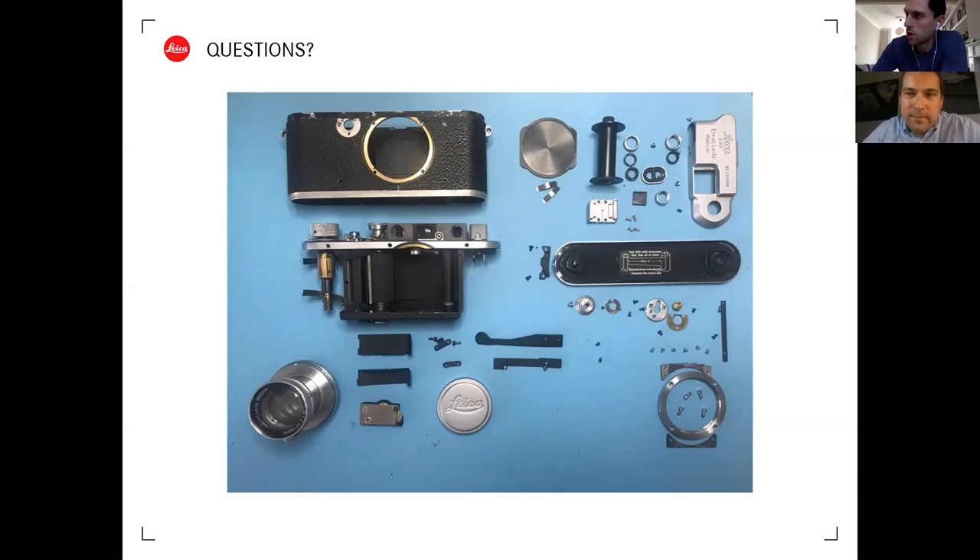Q&A: On whether older cameras like the M3 are better built - not necessarily better, but the ones that have survived to this day are the really good examples. They are handmade cameras, so build quality was always high, though the really fine examples from the 1950s are the ones still being used today. Modern analog film cameras have very consistent build quality with no real problems.